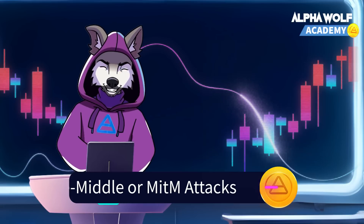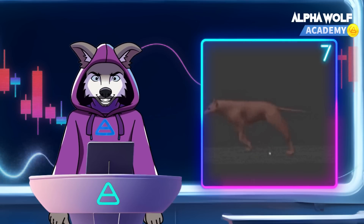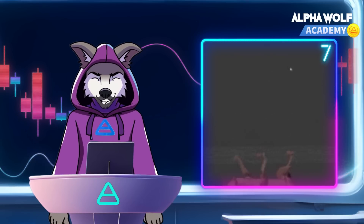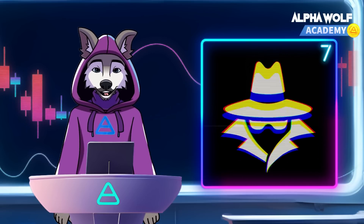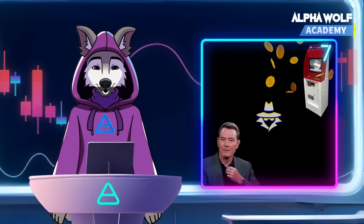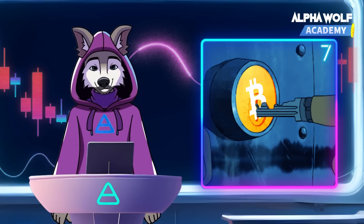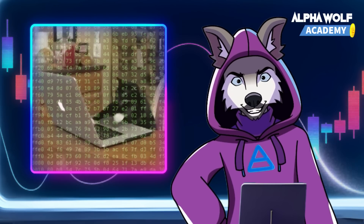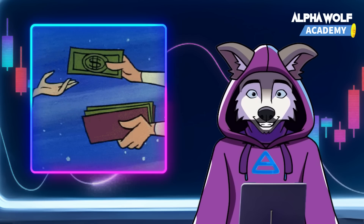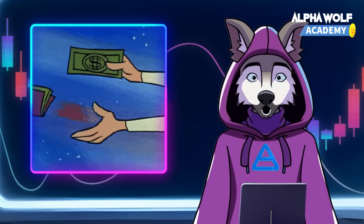Let's start with the man-in-the-middle, or MITM attacks. Man-in-the-middle attacks are like a rogue wolf sneaking into our pack's communication lines. These attacks intercept the conversation between you and your crypto exchange or wallet, aiming to snatch your login details or private keys. The attacker positions themselves between you and the intended recipient, listening in and potentially altering the data being exchanged.